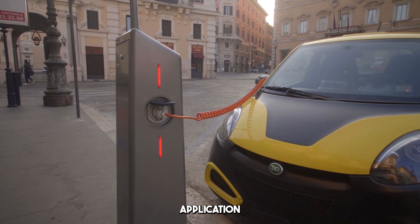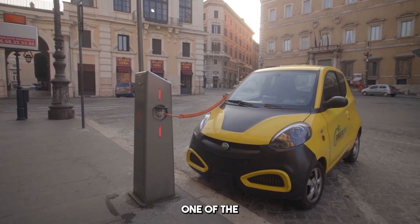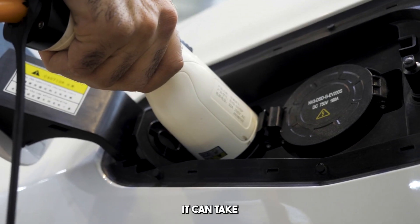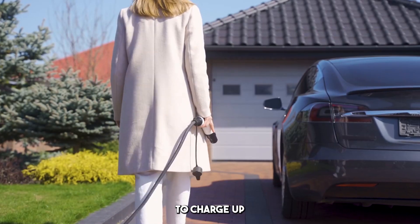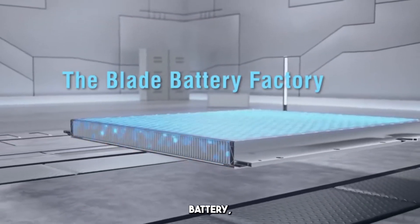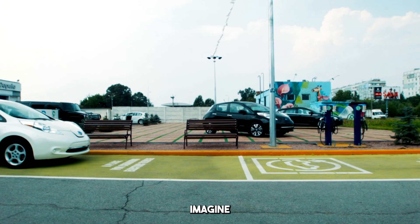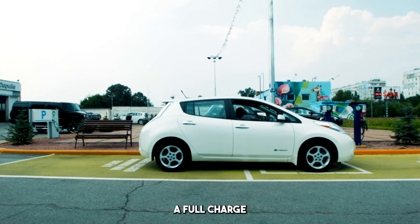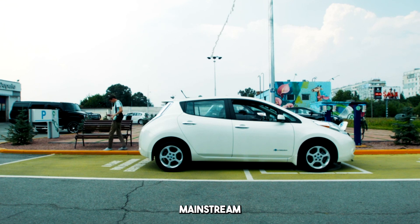Now let's talk about the most obvious application of this tech: electric vehicles. One of the major obstacles to widespread adoption of electric cars has always been charging times. Right now, it can take anywhere from 30 minutes to several hours to charge up an electric car, depending on the type of charger and the car's battery size. But with BYD's 5-minute battery, imagine driving into a charging station, plugging in for just 5 minutes, and hitting the road again with a full charge. That could eliminate range anxiety altogether and make EVs as convenient as gas-powered vehicles — the kind of breakthrough that could make electric cars more mainstream than ever before.